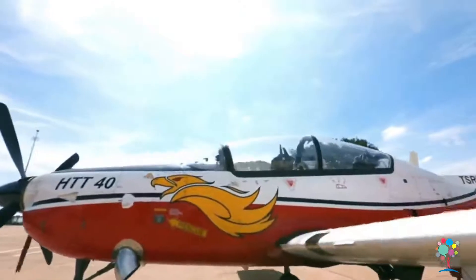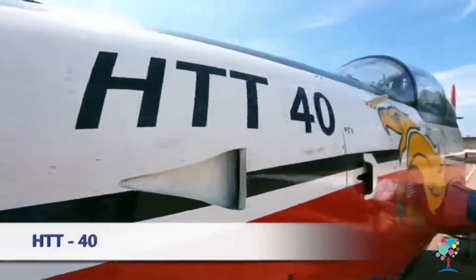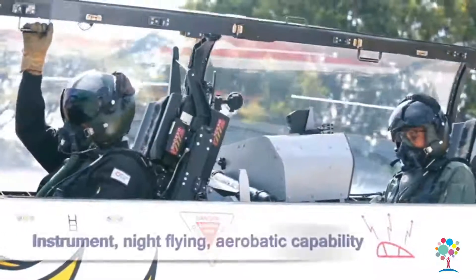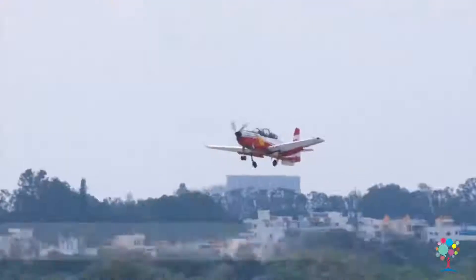With its wide experience in building trainers, the Hindustan Turbo Trainer HGT-40 is an ab initio trainer aircraft designed to meet primary training requirements for pilots.